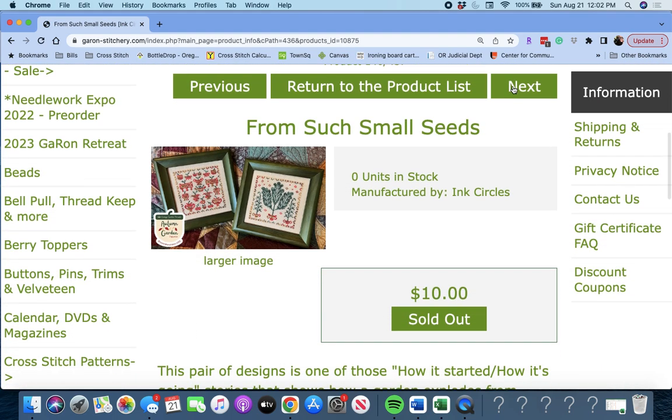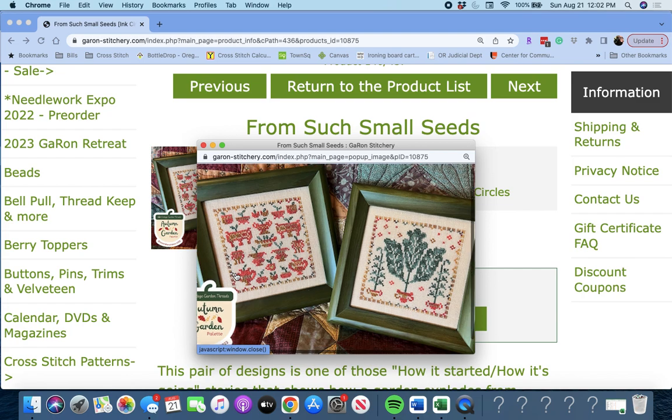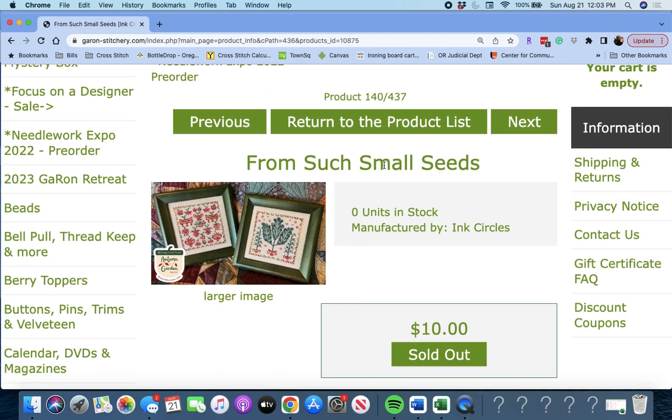Next up is 'From Such Small Seeds' by Ink Circles — this is cute, and another one using that thread pack. Look at that — I love the colors in that. This thread pack is going to be very versatile. From Such Small Seeds by Ink Circles.